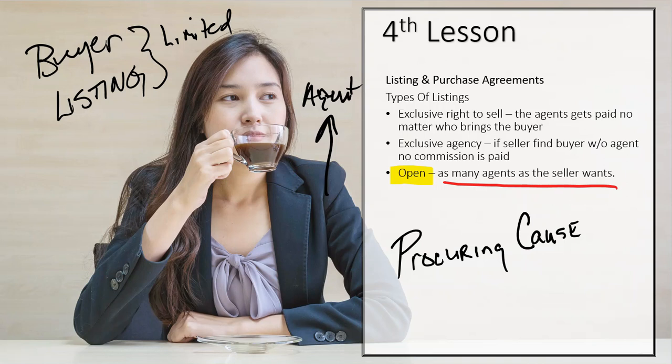Why would any agent enter into open agency? That's a good question. Is there ever a case where it makes sense? That scenario with five signs in the front yard is difficult if all those agents are in the same MLS system, because once the first agent puts it in the MLS, the second agent will try to put it in and it'll say that property's already listed. Only one of them is going to get access to that MLS. You can try to manipulate it by changing tax numbers, but legally, once you put that tax number in, it's going to say this property's already listed.